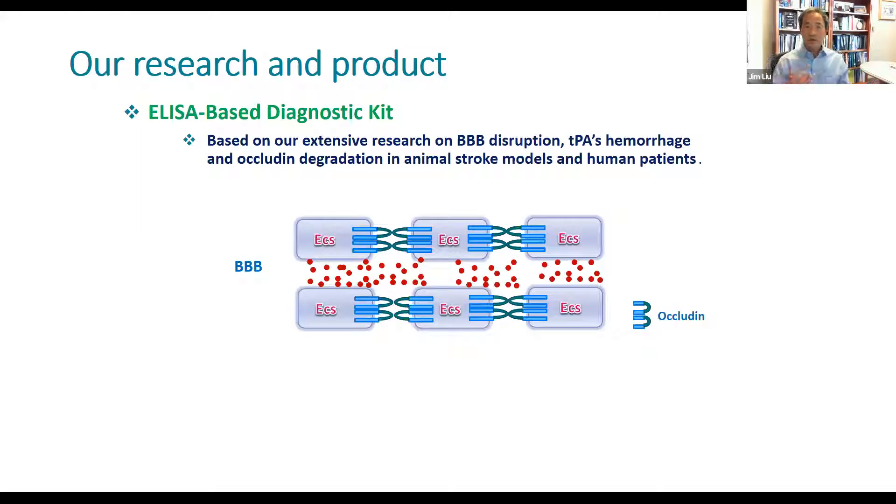Our technology is based on initial basic research understanding. This is the blood vessel — endothelial cells linked by a type of protein called occludin in this particular case. What happens is that a stroke initiates degradation of this linking protein, and those fragments go into the blood. We developed an ELISA-based technology to detect the presence of those fragments. Obviously, the more fragments there are, the more damaged the blood-brain barrier is.